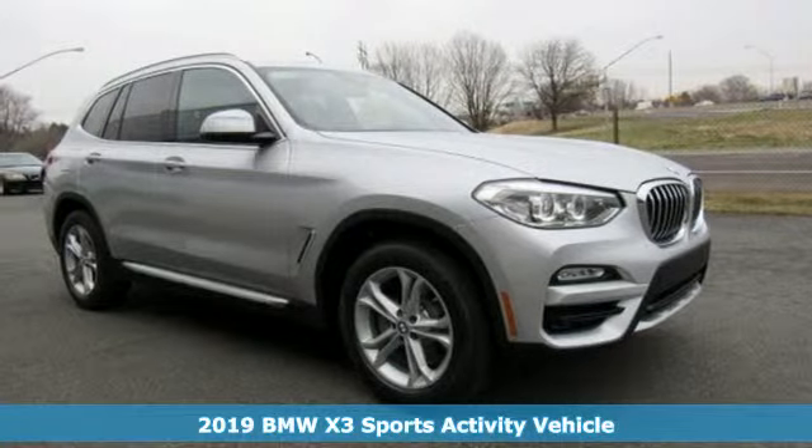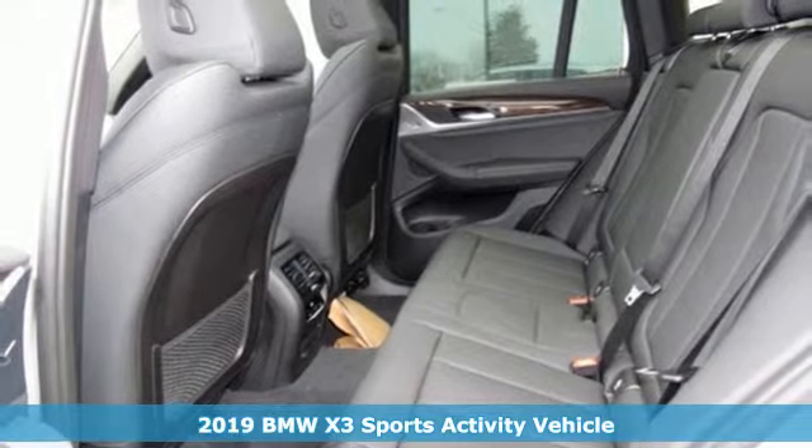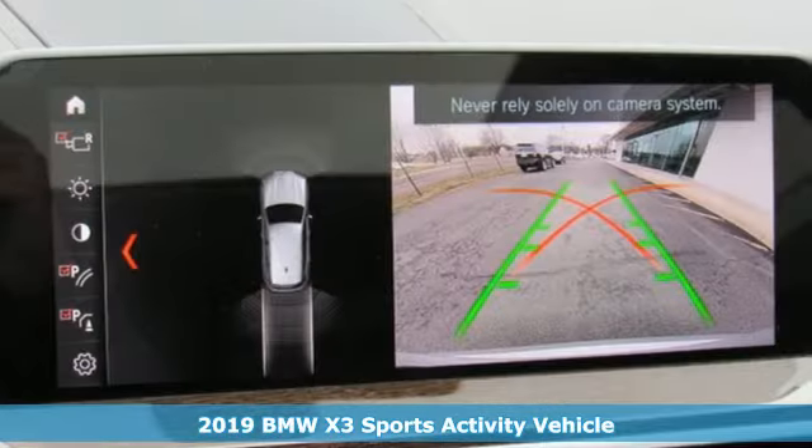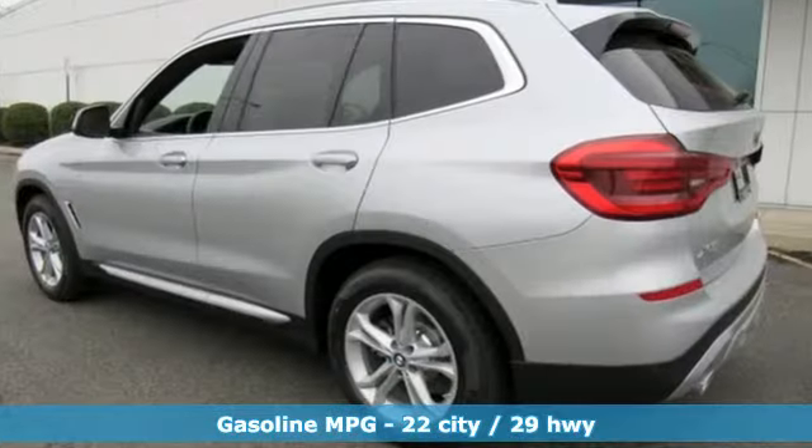It's a new 2019 BMW X3. This X3 is versatile and nimble enough for the urban jungle and capable enough for your next road trip. And with features like these, every drive is a pleasure.